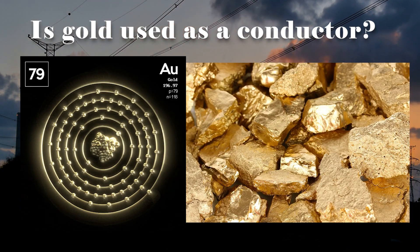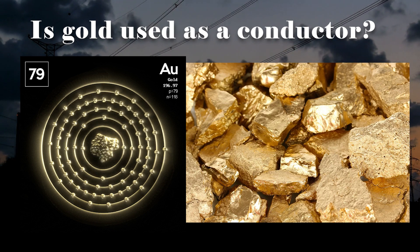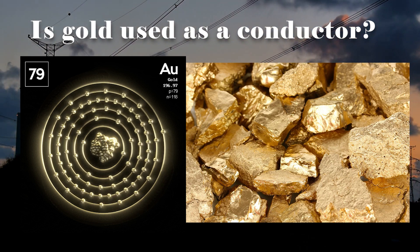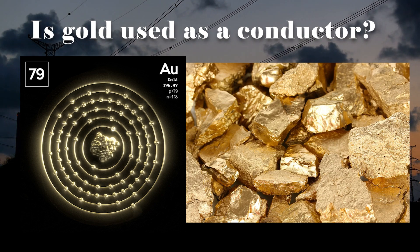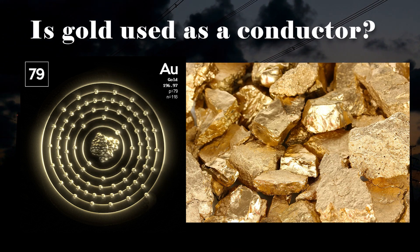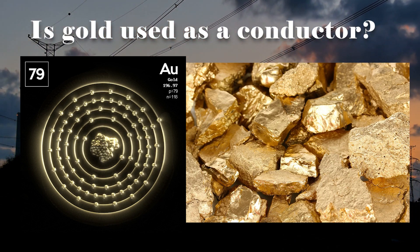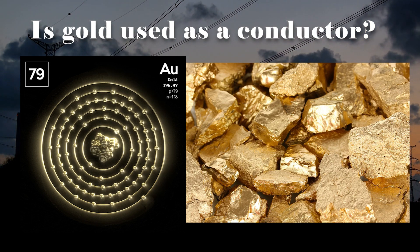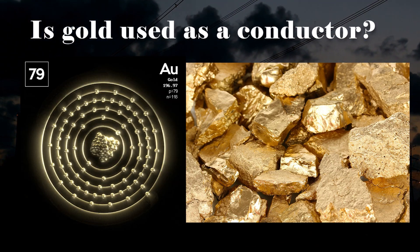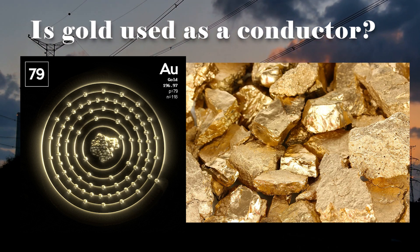So if gold is the third best conductor and is very expensive, is it used as a conductor? Well yes. Gold's conductivity, combined with its properties of reliability, low resistance, and corrosion resistance, makes it valuable for specific applications. One of the main applications is in high-quality electronic connectors and contacts, especially in environments with high humidity or harsh conditions — important in aerospace, telecommunications, and high-end audio equipment. Gold is also used in thin layers for electrical contacts on computer chips and integrated circuits, ensuring accurate and reliable signal transmission.